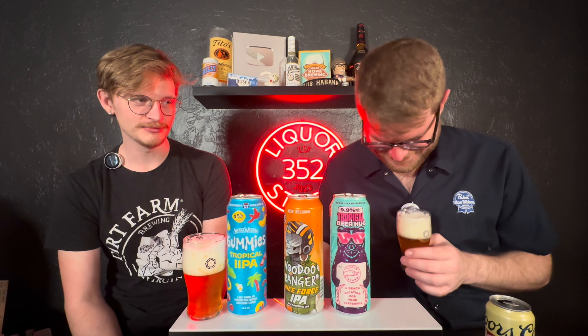Does that actually smell like gummy candy? It smells like pineapple-flavored gummies — they're even nailing that sweet candy smell. It's not just the fruit. The Juice Force is boldly juicy, while this is more like a subtle, softer juiciness — like, 'hey, you want a gummy?' It's delicate but undeniably there.